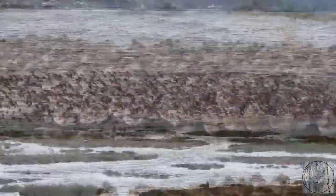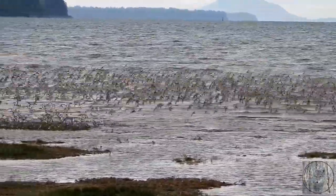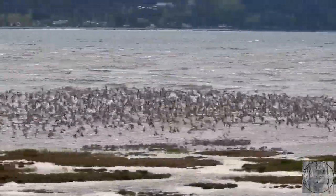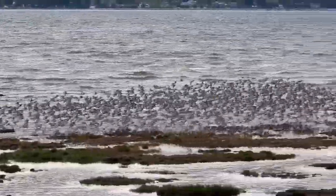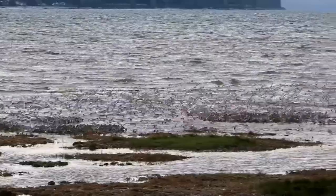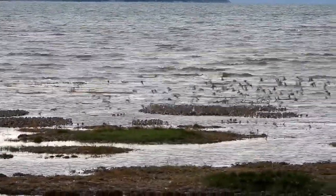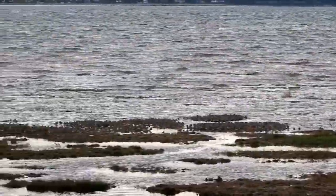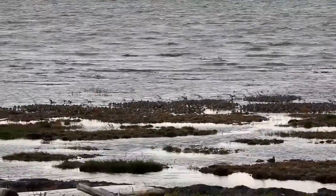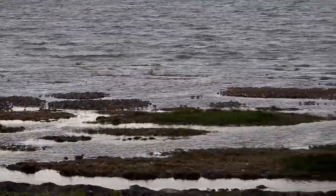I really hope you enjoyed my video and can see why I love these little waders. Please feel free to share my video and if you're able, please consider becoming a patron. The links are in my description. Thank you for watching. Have a great weekend. Please stay safe, be kind. Please respect wildlife and always try to put nature first.